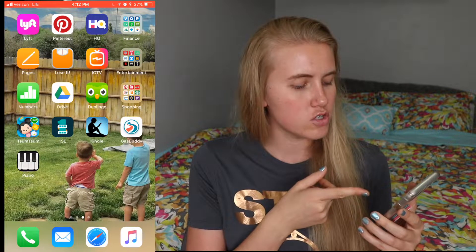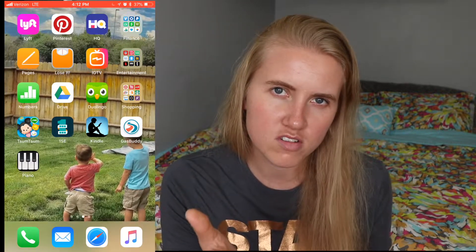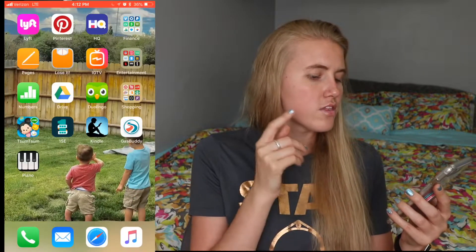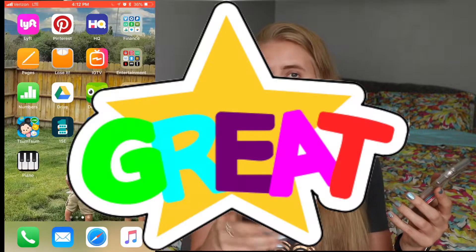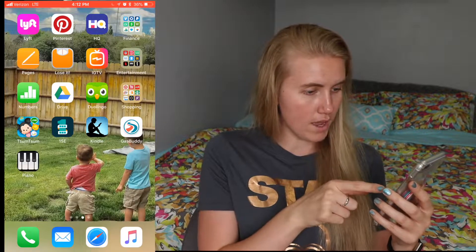One Second Every Day is an app I always forget to use — it compiles one second of video per day. Mitchell Davis does a whole series of those, so check out his old ones. I've got the Kindle app, and GasBuddy, which is a great app for finding the cheapest gas near you. Then I have a piano app.